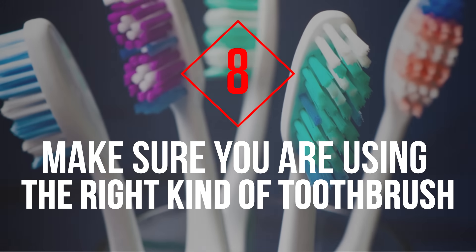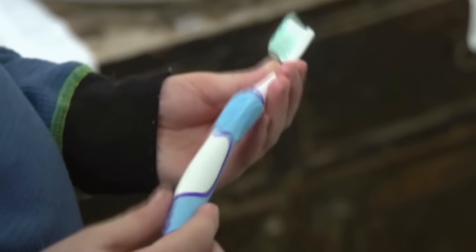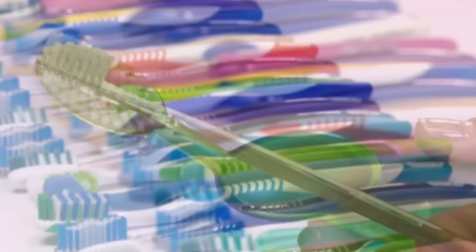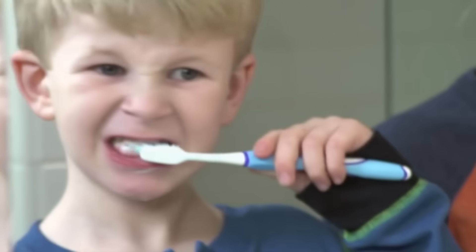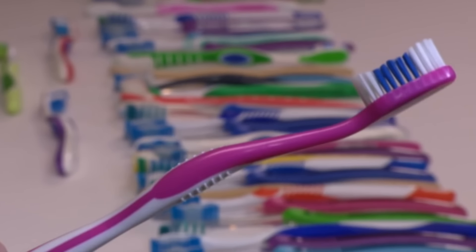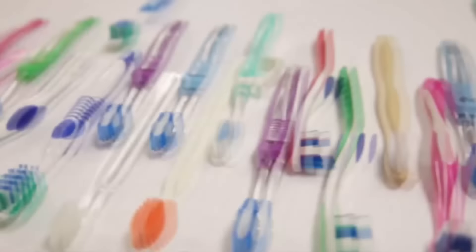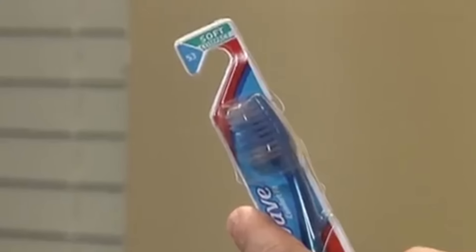Tip 8: Make Sure You Are Using the Right Kind of Toothbrush. Often, people use toothbrushes that are too big or small for the size of their mouth, which can stop them from reaching all the areas in their mouth. Another problem is using a toothbrush with bristles that are too stiff, as this can damage your gums. The American Dental Association recommends a soft brush, so make sure your brush is not too stiff for your gums.